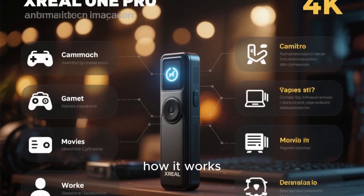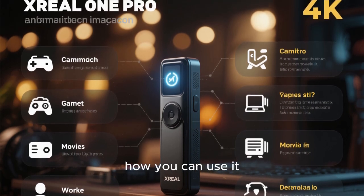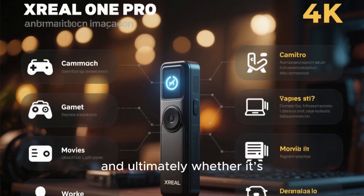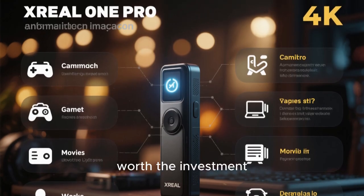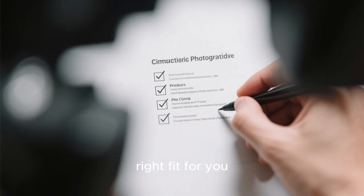Let's dive in and explore what the X-Rail 1 Pro is, how it works, what features make it special, how you can use it, what limitations to be aware of, and ultimately whether it's worth the investment. By the end, you'll have a full picture of what this device offers and whether it's the right fit for you.